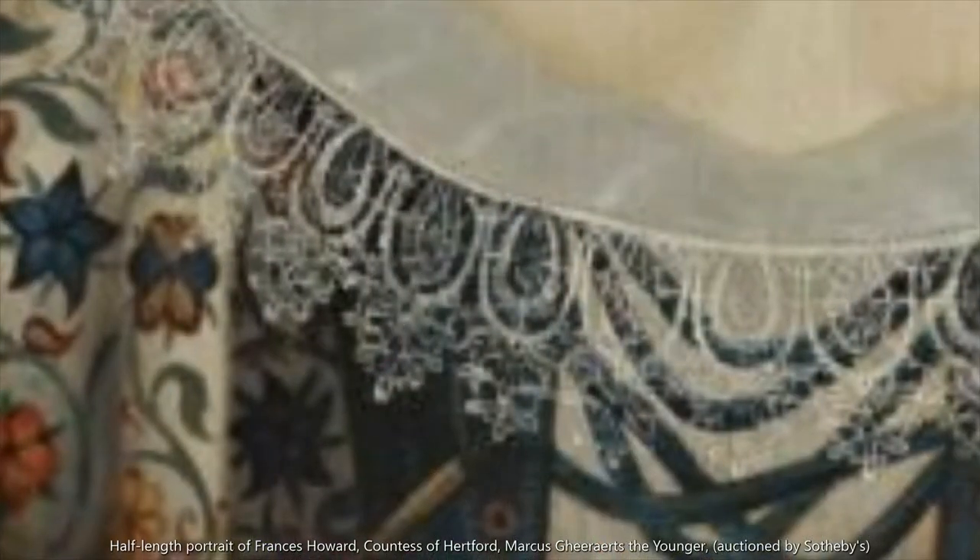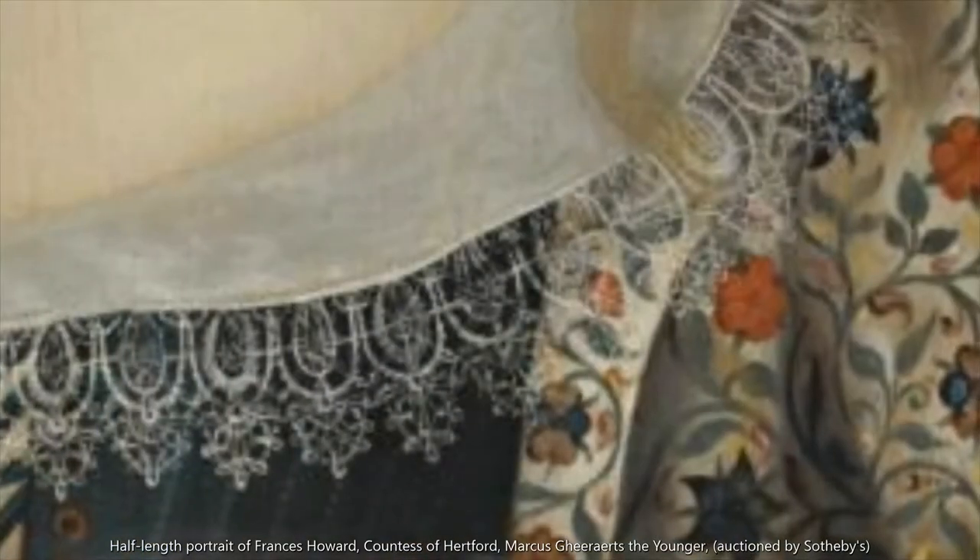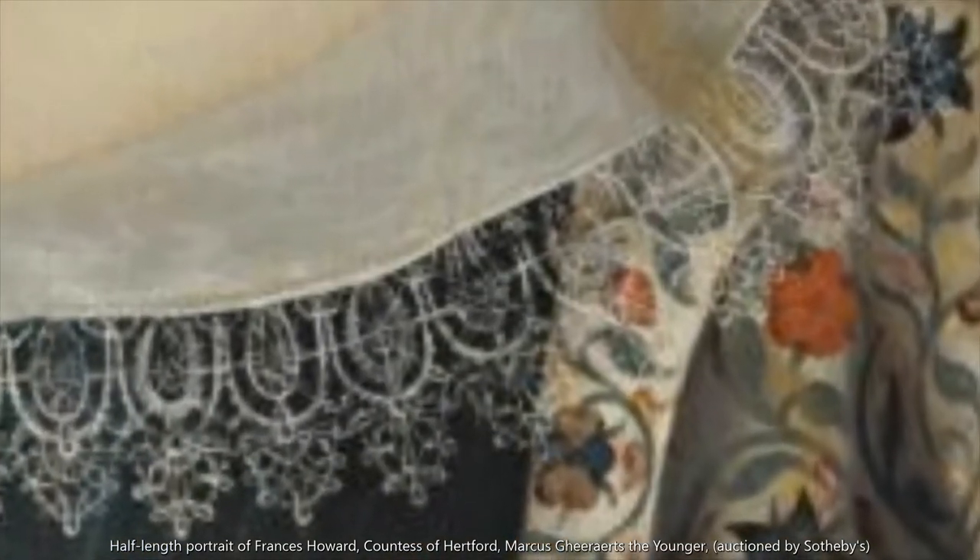Another portrait showing a jacket worn open over the stays is this one of Frances Howard. While the jacket isn't the most obvious thing in the portrait, the deep brown neckline is quite typical of some of the slightly later embroidered jackets. The embroidered facings are also interesting — where the jacket is hanging open it seems that the inside is embroidered as well as the outside, though it could have just been the painter's fancy.